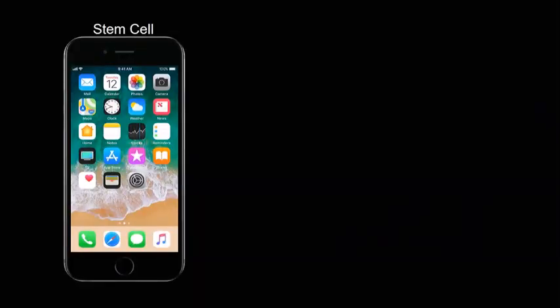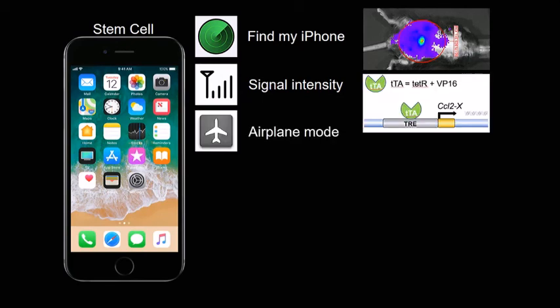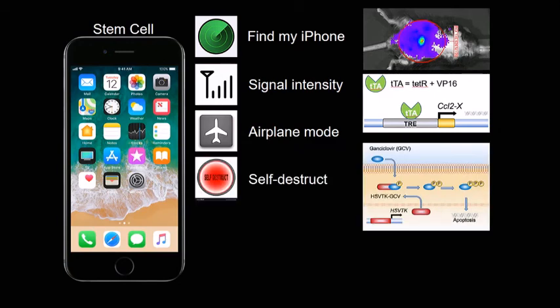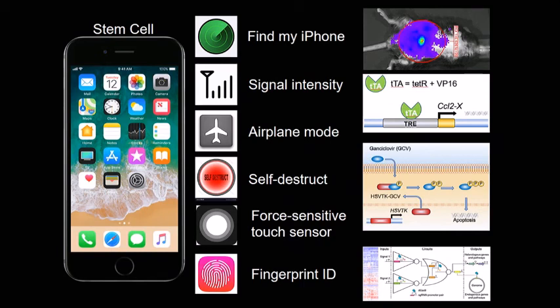We think of this as an iPhone where we've made a number of different apps into these cells. There's a find-my-iPhone app using luciferase so we can see where the implant is — the more drugs it makes, the brighter it glows. There's an airplane mode using a tetracycline-off system to temporarily stop drug production without removing the implant, useful if the patient is having surgery. We have a self-destruct button: if the stem cells get away, you give ganciclovir and it kills all of them. For safety, we've created a force-touch sensor based on mechanosensitive ion channels. And we've done a complex system using non-coding RNAs to turn on multiple drugs that are multiplexed using a bifunctional promoter, so the cell can tell the difference between IL-1, TNF, IL-6, and IL-17 to deliver the right drug.